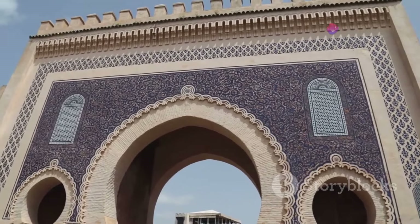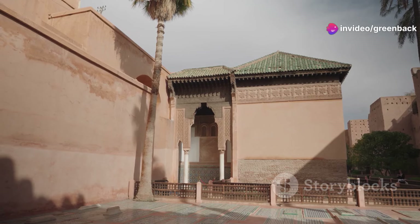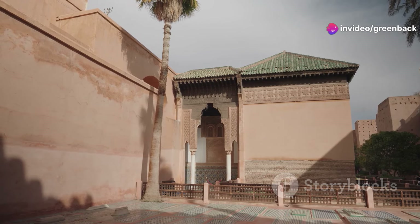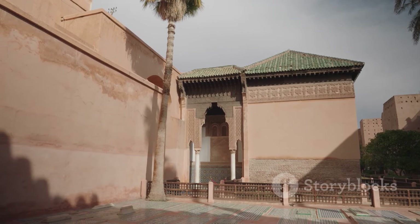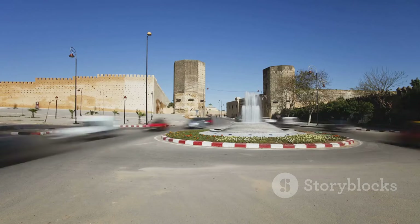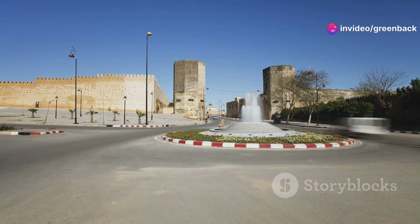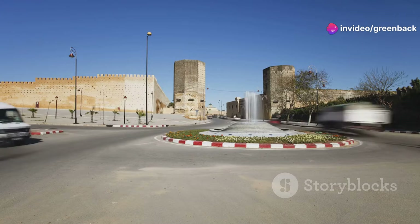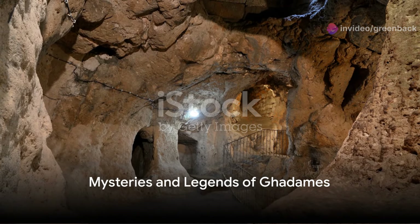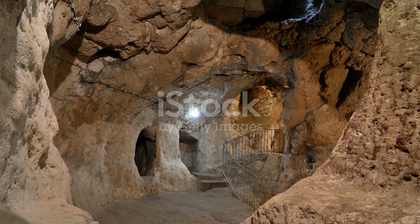The sands of time have left their mark on Gadamis, creating a mosaic of cultural and historical influences. This rich history tells the story not just of a city, but of a crossroads of civilisations, where despite the shifting sands and changing rulers, the spirit of Gadamis has endured — resilient and vibrant.